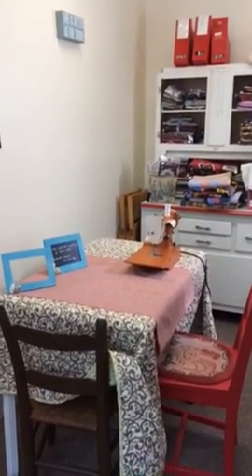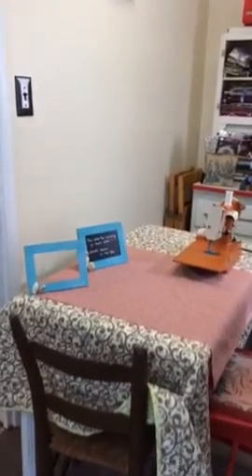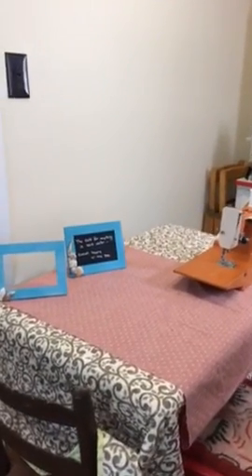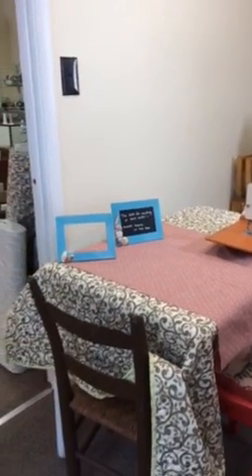I usually teach lessons at this table. Right now we're offering painting lessons on these frames. You can also make them into chalkboards, and we will also be offering some sewing lessons.